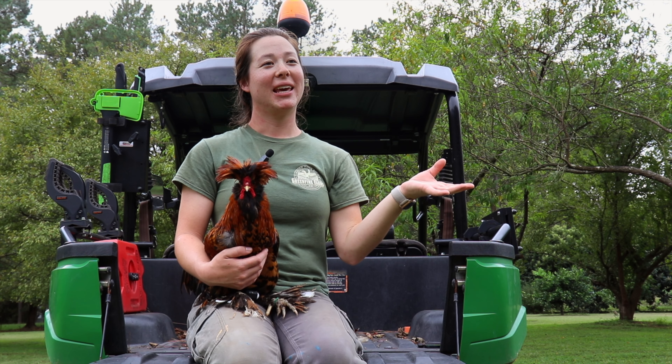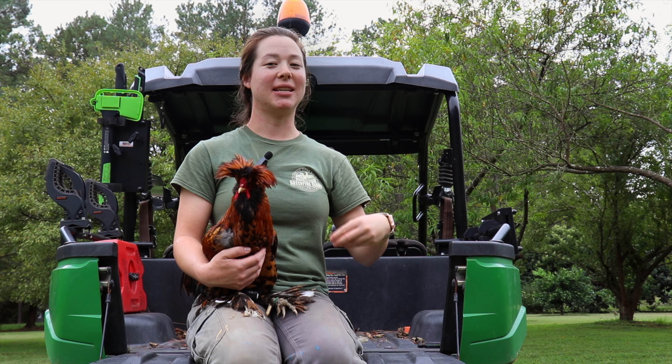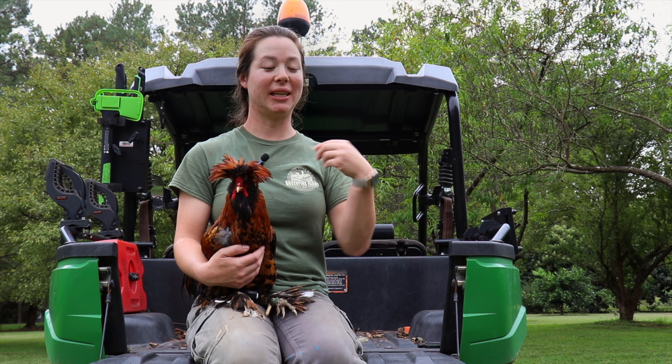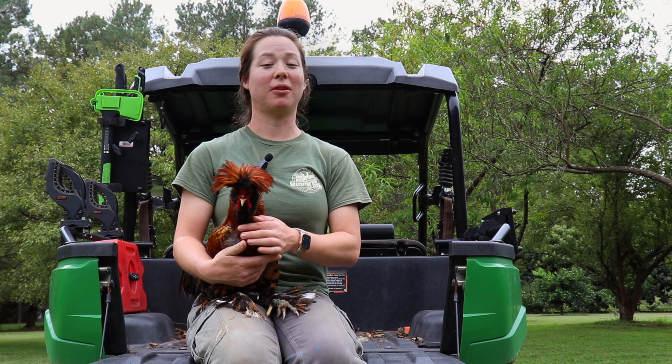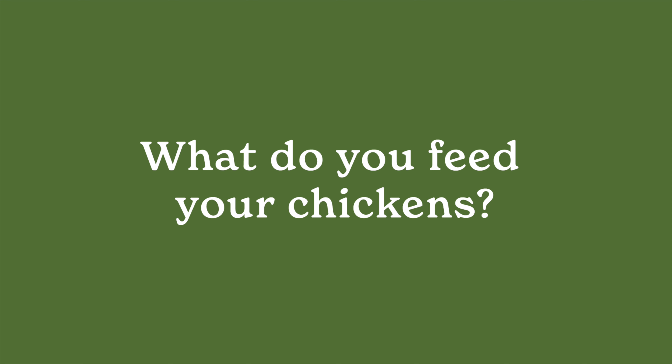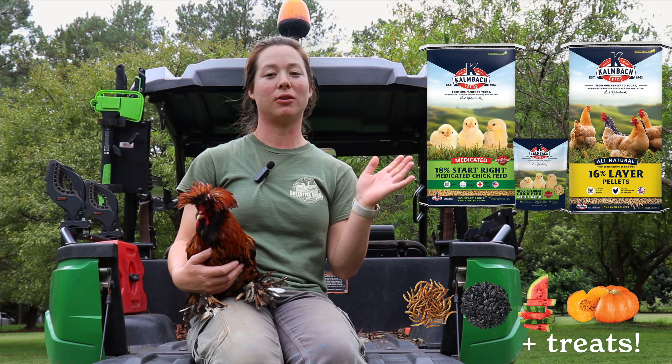Once they learn that you're bringing tasty food, they'll readily run up to you. I think they have the ability to recognize a few faces, and with people they're not used to they go into 'stranger danger' mode. We currently use feed from Cow Back Feed for our layer pellets as well as our chick starter.